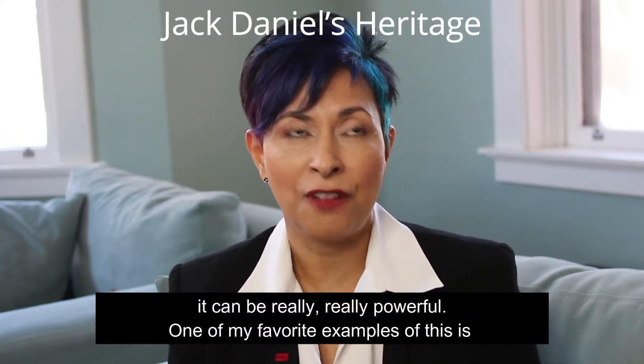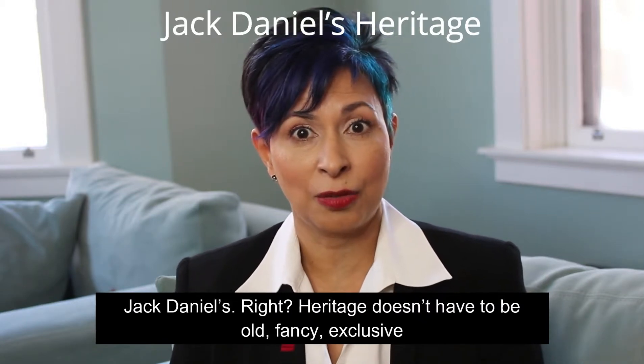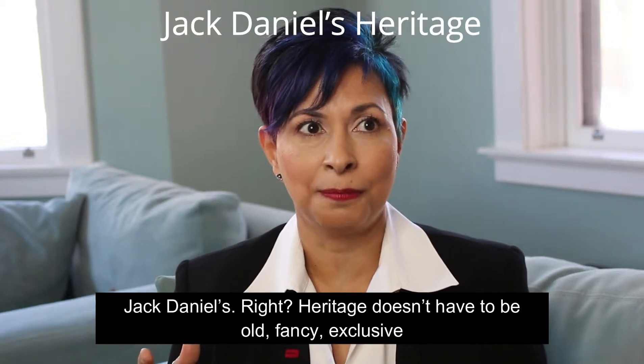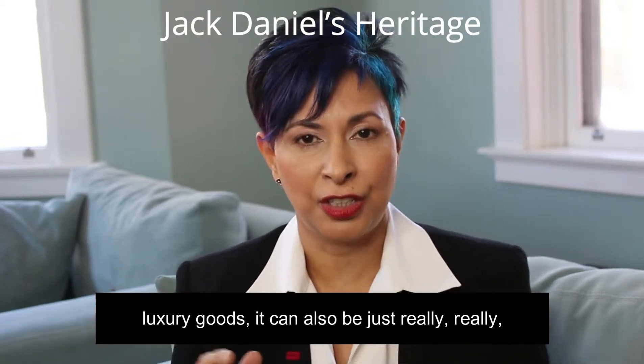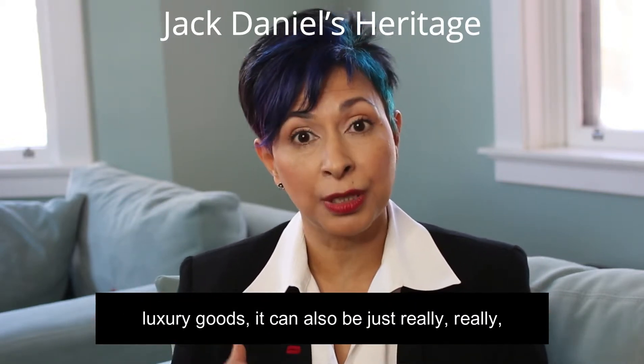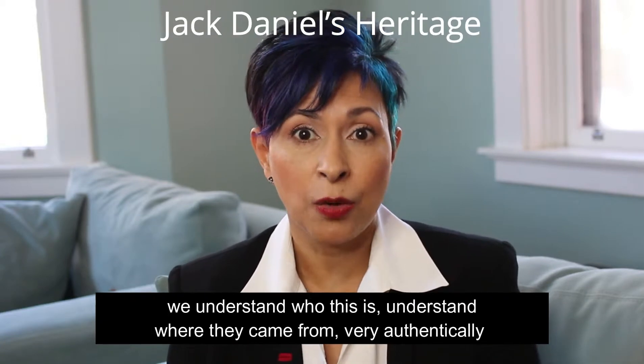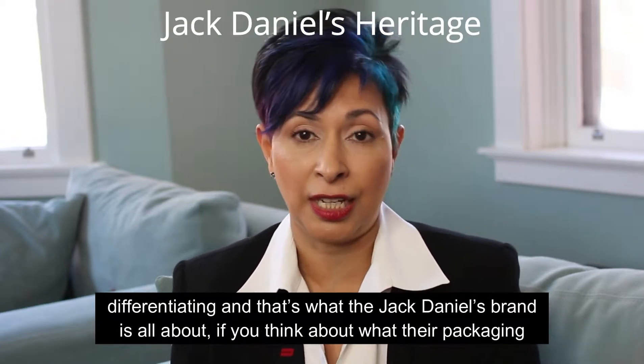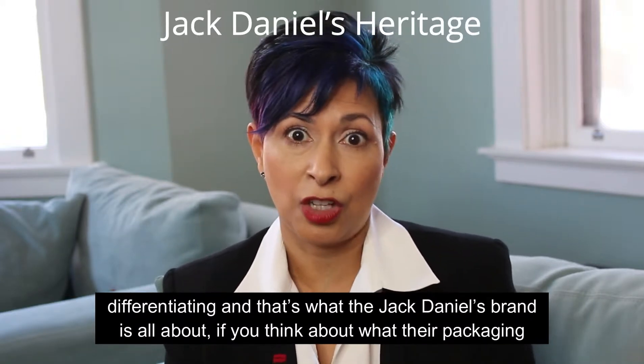One of my favorite examples of this is Jack Daniels. Heritage doesn't have to be old, fancy, exclusive luxury goods. It can also be just really authentic — we understand who this is, we understand where they came from, very authentically differentiating. And that's what the Jack Daniels brand is all about.